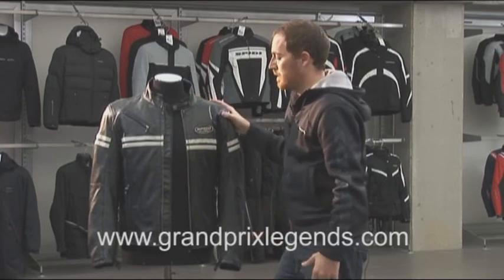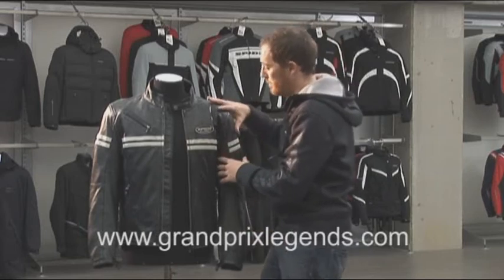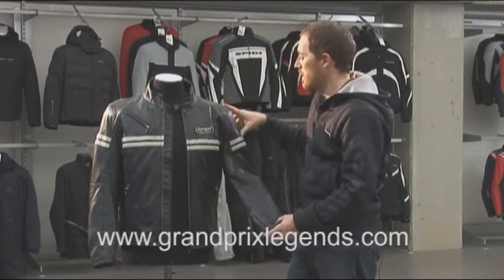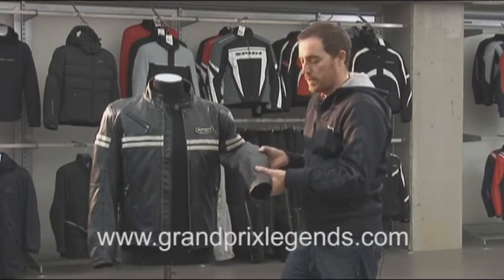Finally, there is also a full kit of protectors. We have CE certified protectors on shoulders and on arms.